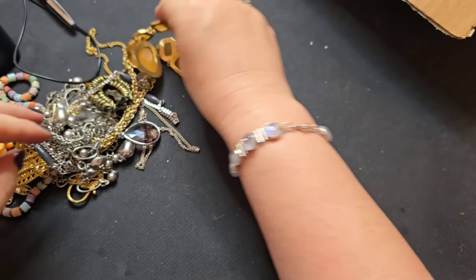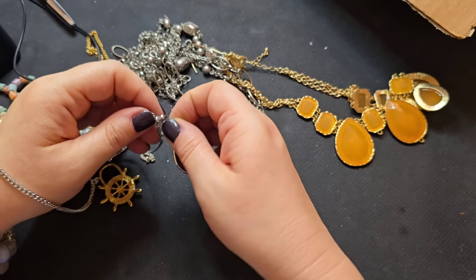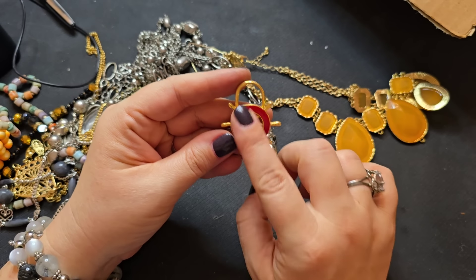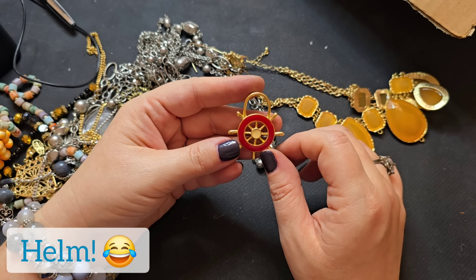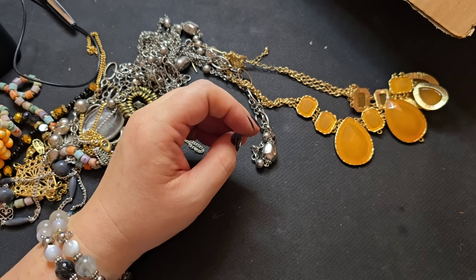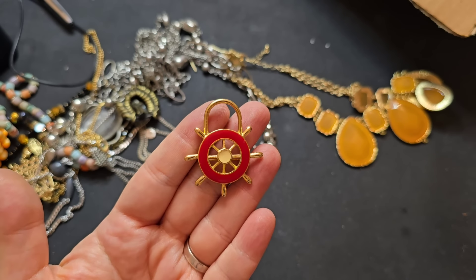We're getting some cameos in here! Let's do whatever comes loose. We have an earring — and we have another brooch. This is like a boat's steering wheel — like the helm. Anyway, you could use this as a pendant. Brooch — I don't see any markings. That one's really pretty, we'll just say two bucks on that one.